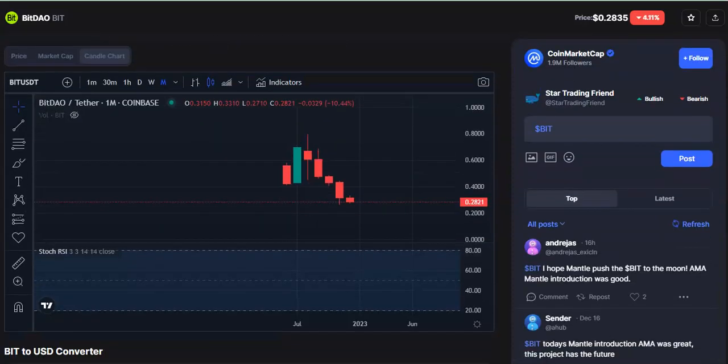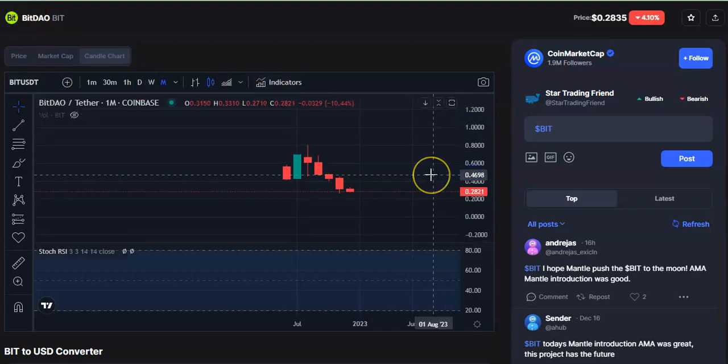Hi friends, welcome to my channel Star Reading Friend. Today I'm going to talk about this cryptocurrency, BitDAO coin or Bitcoin, and I'll be talking about the latest price update for this coin. Watch the video completely.